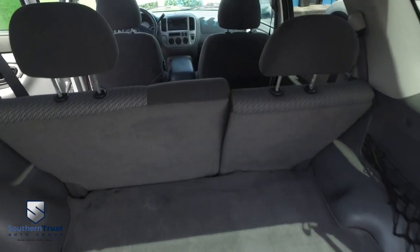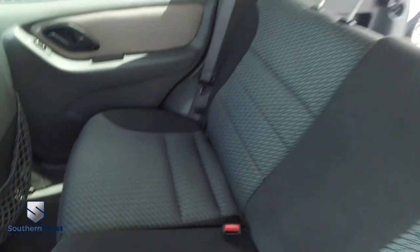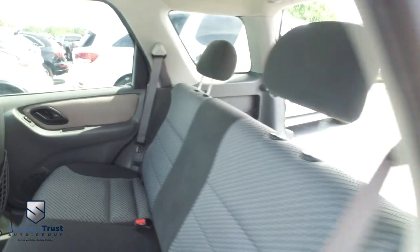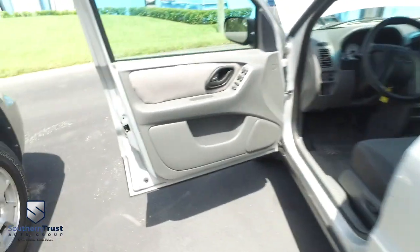Let's go inside your beautiful ride. The second row seats fold down to give you tremendous cargo space. Look at that beautiful fabric seating — no major rips, no major stains, no major tears. Here at Southern Trust, we get them close to factory line, looking fine quality as possible.